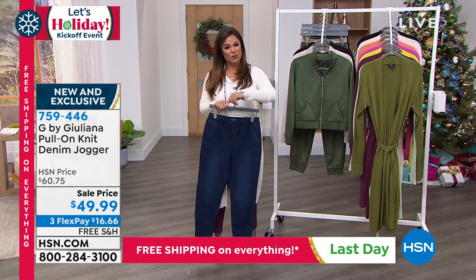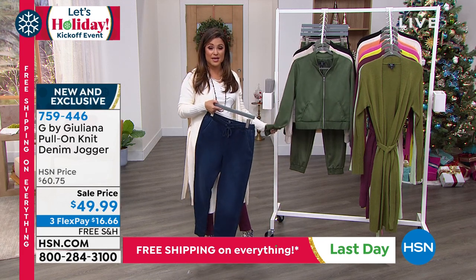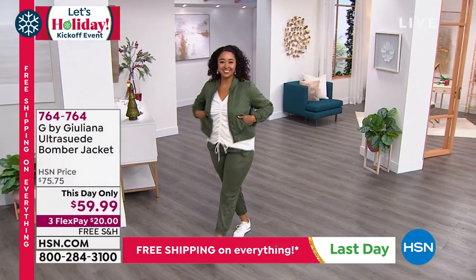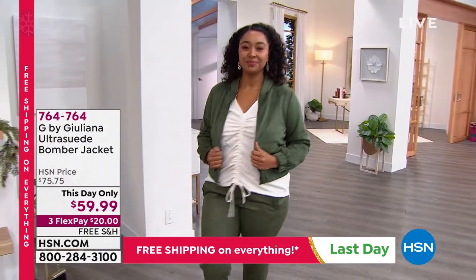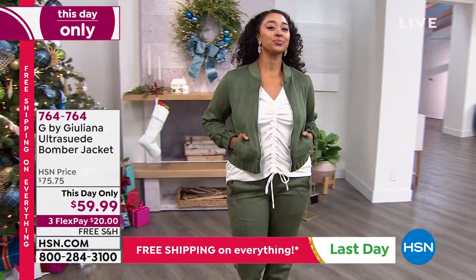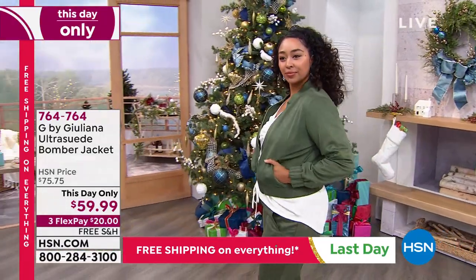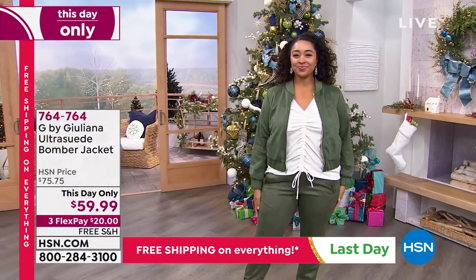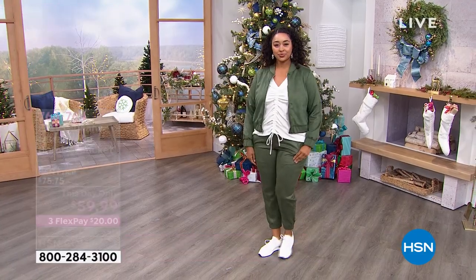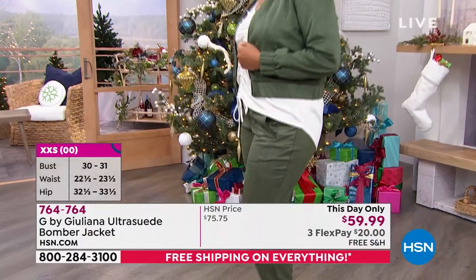We've got extended holiday returns, so anything you pick up you can try out through the end of January next year. Now, if you know Juliana's line, you know she makes amazing jackets — moto jackets, bomber jackets. This one is a 'this day only' sale, so the free shipping and sale price go away at the end of the day. It's a soft, stretchy, faux suede, machine-washable bomber jacket.